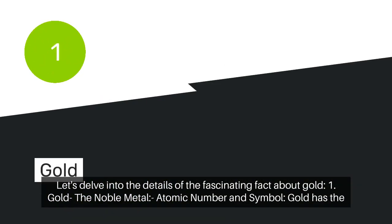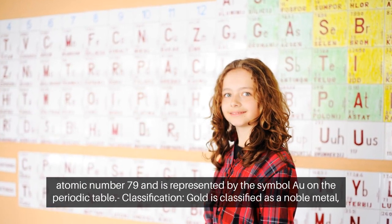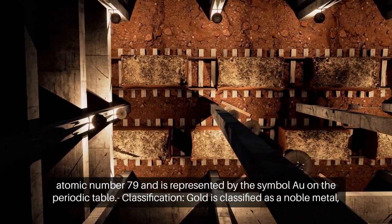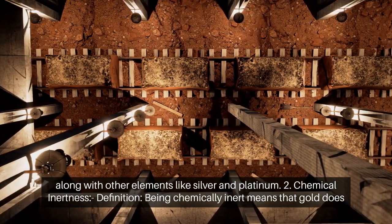Gold, the noble metal. Gold has the atomic number 79 and is represented by the symbol AU on the periodic table. Gold is classified as a noble metal, along with other elements like silver and platinum.